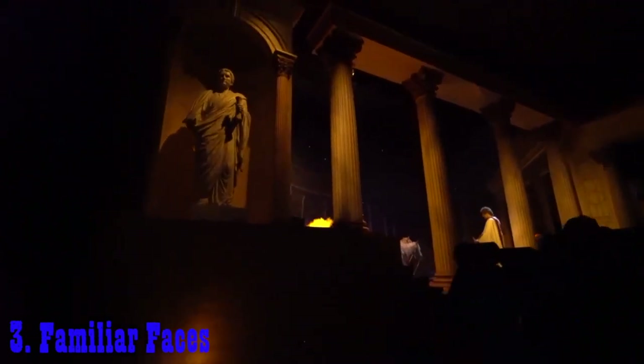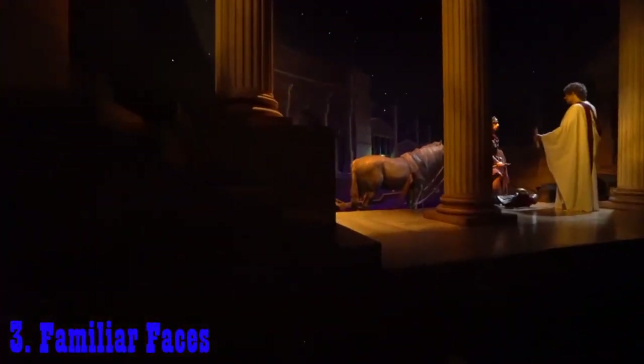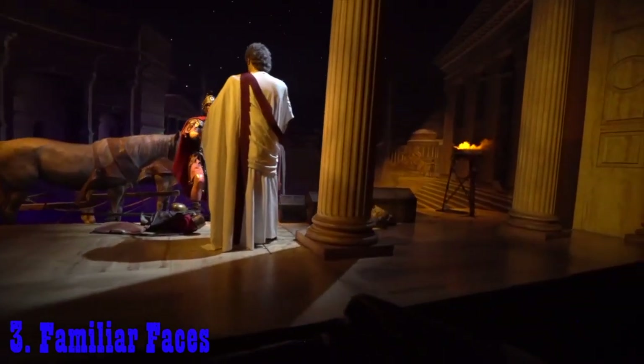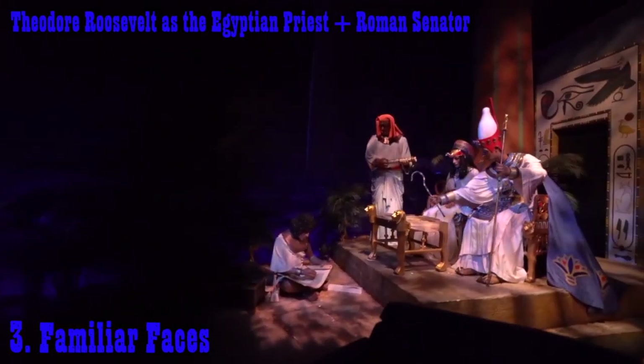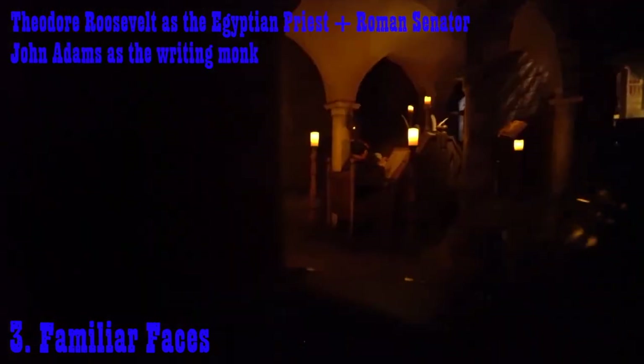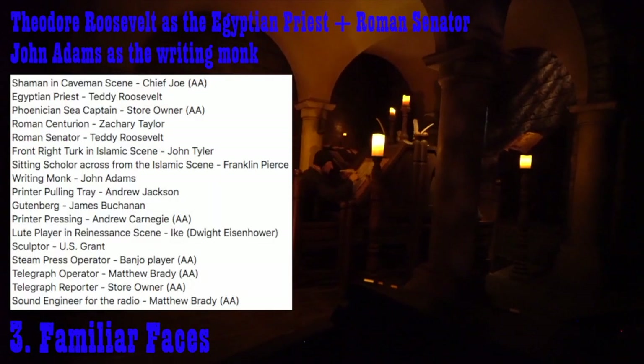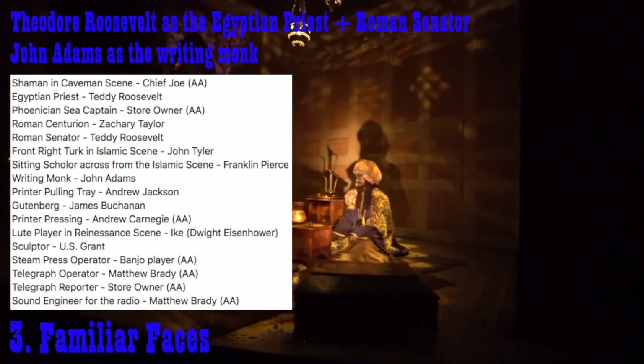Animatronics are expensive, so to cut costs, Disney often reuses old molds on their new attractions. In this instance, many molds were taken from the Hall of Presidents. Some of these acting credits include Teddy Roosevelt as the Egyptian priest and Roman senator, John Adams as the writing monk, and there are so many of them — they'll be posted on the screen if you'd like to take a look.